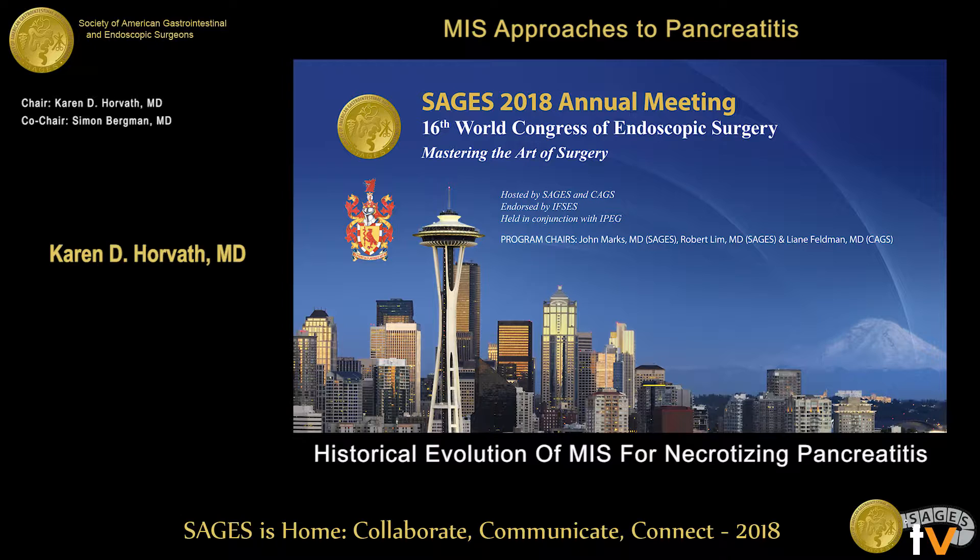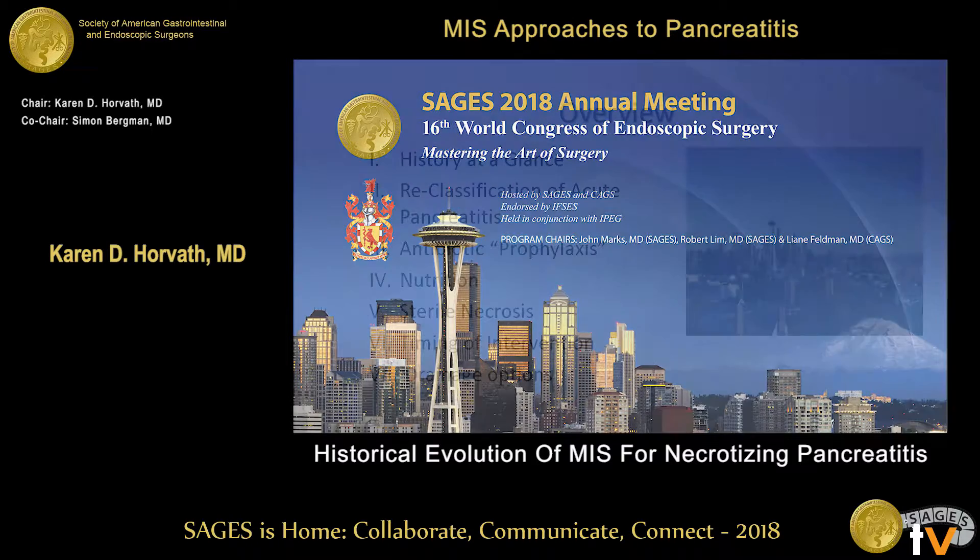We're going to start the session. I hope that you will enjoy the session that we put together this afternoon about necrotizing pancreatitis. We have some great speakers from both Seattle and Canada. I'd like to introduce Dr. Simone Bergman from McGill, Dr. Scott Helton from Virginia Mason here in Seattle, and Dr. John Sebastian Pelletier from Canada as well.